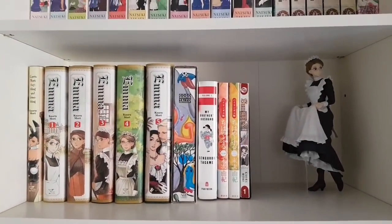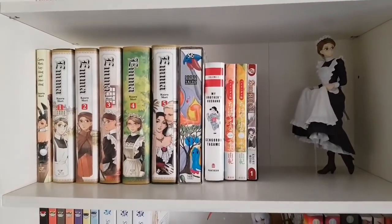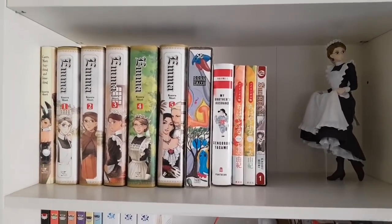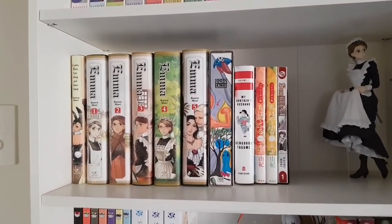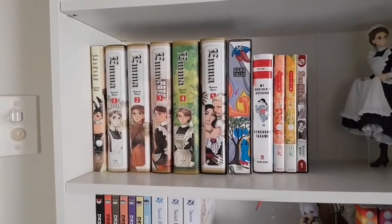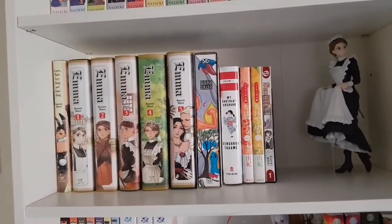Here we have the rest of my Kaoru Mori collection, as well as my Emma 1/8th scale — she's so beautiful even though she is a little bit older. There's the single volume of Shirley that CMX put out, the two volumes of the bilingual edition of Chihayafuru released in Japan, the first half of My Brother's Husband — I'm really looking forward to the second half. Go-Go Monster by Taiyo Matsumoto. And then the entire series of Emma and her collected works of Anything and Something.